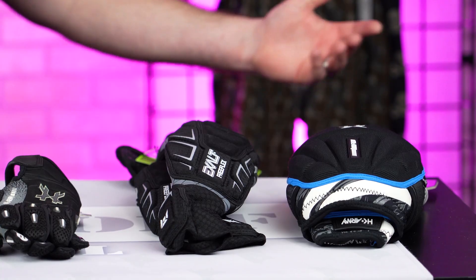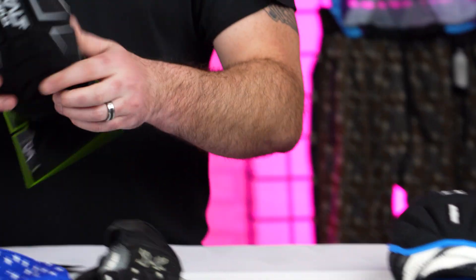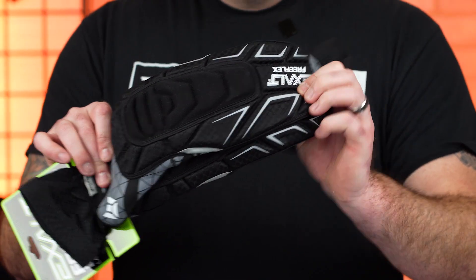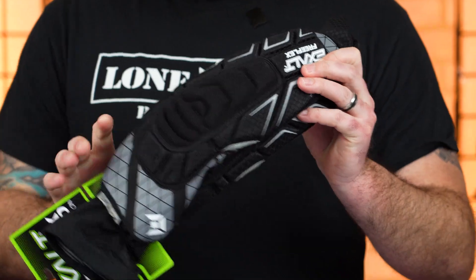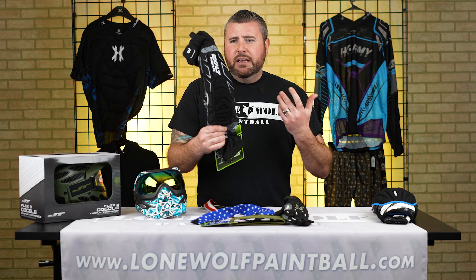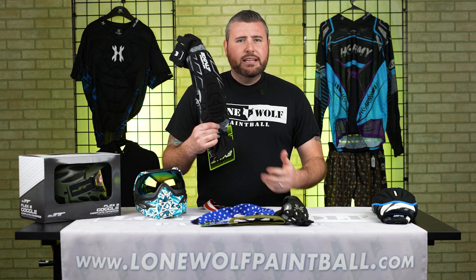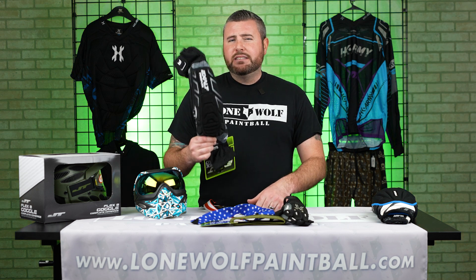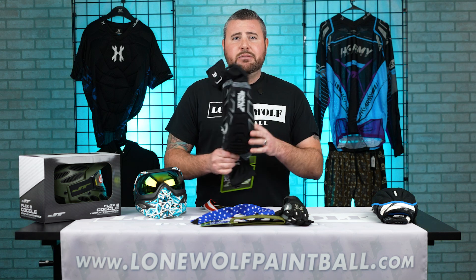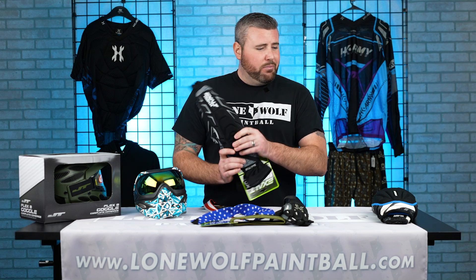Elbow pads and knee pads — if you want extra padding and you're going to be crawling around or diving, you always want good elbow pads to protect the forearms and elbows. These are fully padded and very thick. Most of this stuff isn't very expensive, and it's definitely going to be worth it to protect you if you're getting into it and doing a lot of crawling on the field.